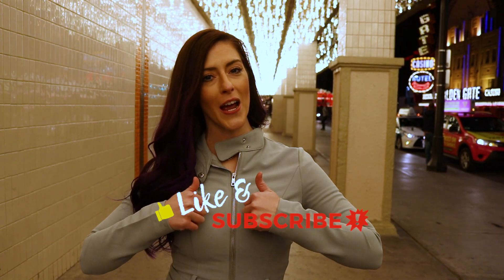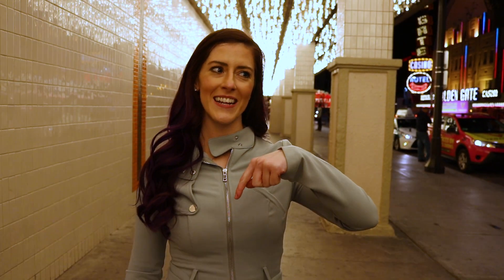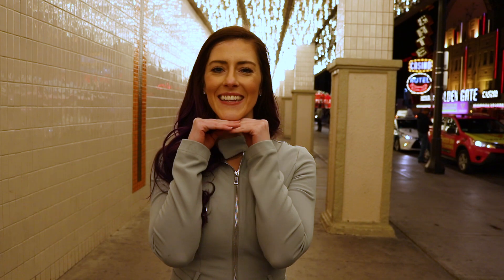That completes this episode. Go ahead and like and subscribe if you're not already. And if you want to read the full blog post on 17 Instagram spots in Las Vegas, I will leave a link in the description. And I will see you in the next episode.